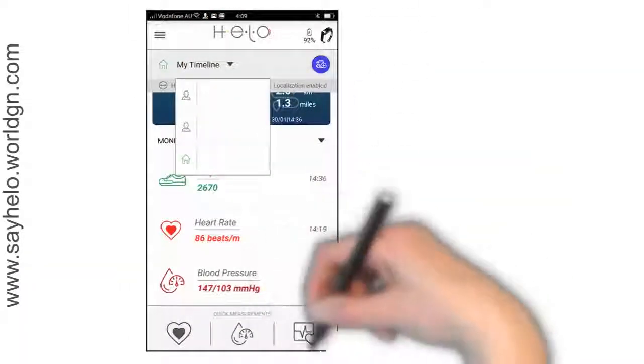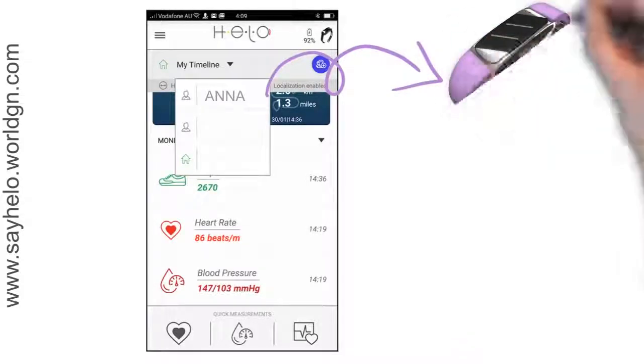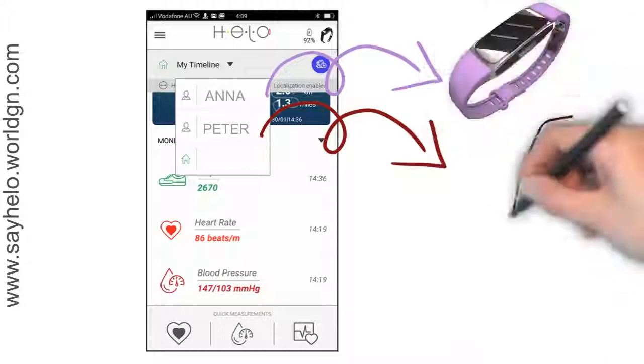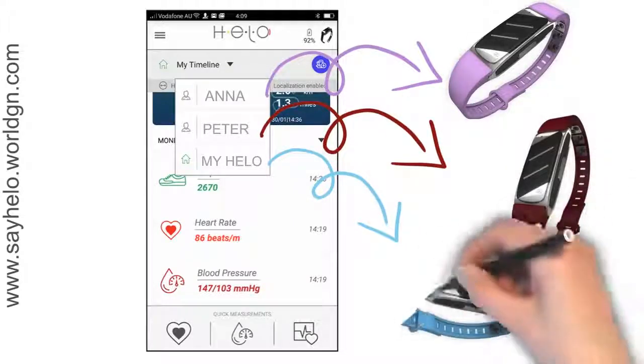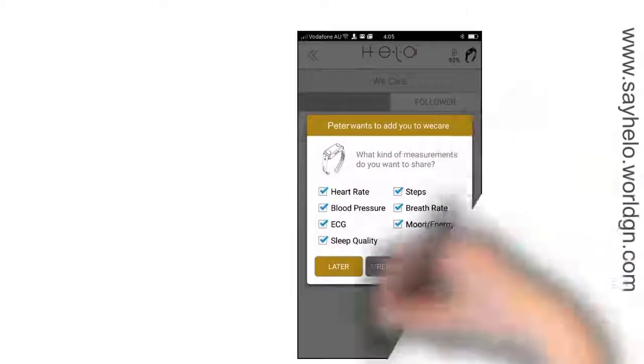We Care is an amazing function, as it isn't just for sharing your results. It also allows you to remotely monitor the health of your parents, friends and loved ones. Now you can keep an eye on them anywhere, anytime. You just tap to access their results, and they will appear instantly within the app on your phone. Everyone can decide whom they want to allow to read their data.